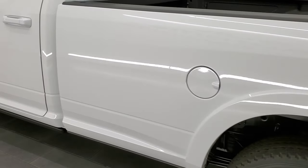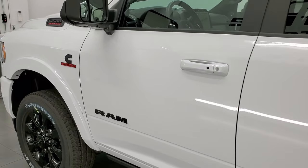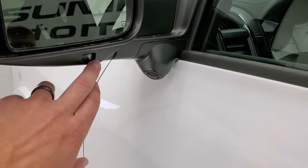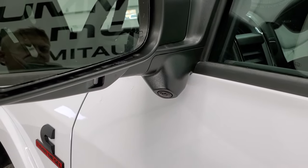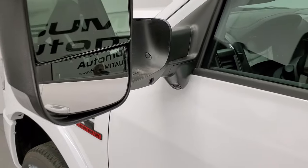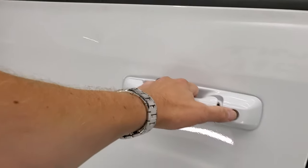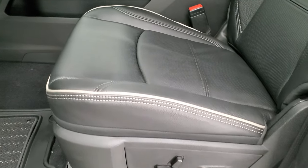Really good looking truck. You get all the fender flares with that Limited package. This one has the high-tech mirrors — you get the blind spot LED side lights, they're heated, directional signals, part of the 360 camera system. They fold up and also power fold in — really nice trailer tow mirrors.